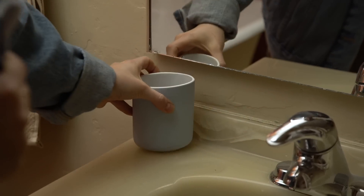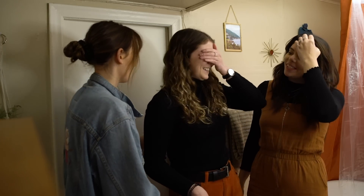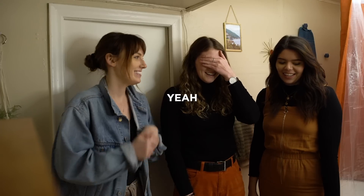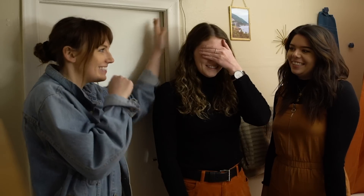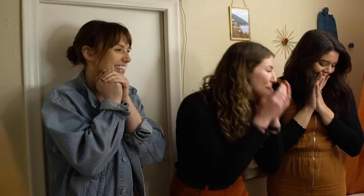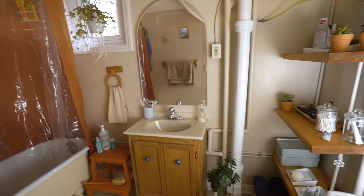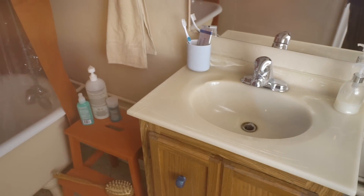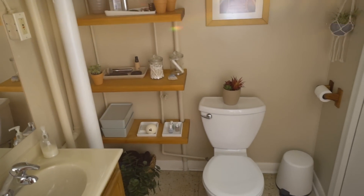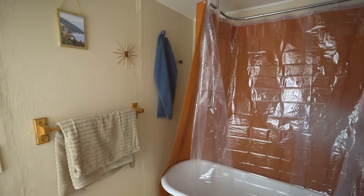Time for the reveal! Claire is reminded of the green bathroom from the 90s she used to have, and she goes in for the reveal. They explain they thought a lot about gray but wanted warm tones because of the tile, so they went in that direction. Claire loves the orange so much — she's really into orange and little blues.